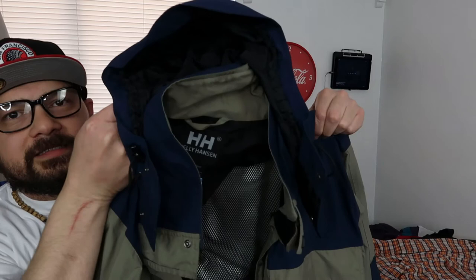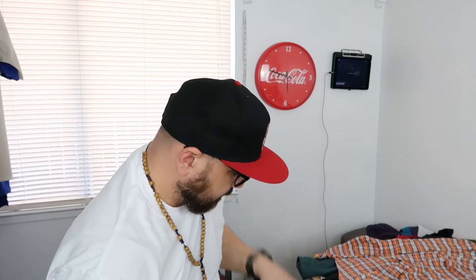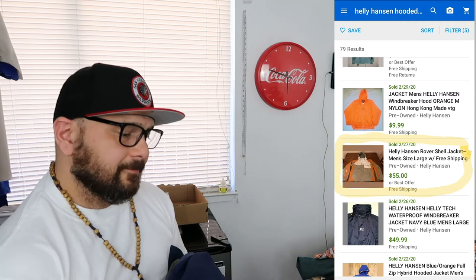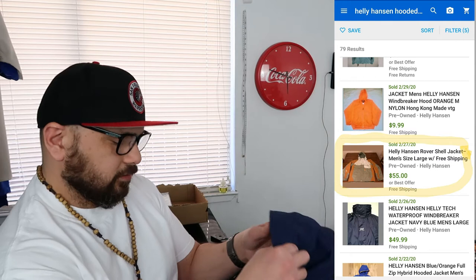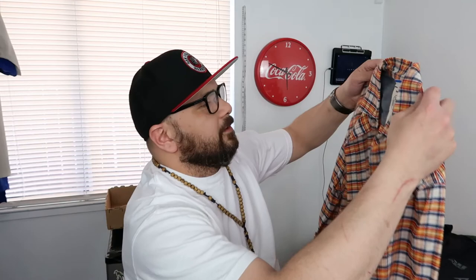I didn't see any in this style the first time I looked on eBay, but then I looked again and found one in a different colorway. I believe mine is a better colorway and I should get the same if not more money for it. I paid $13 for it and I'll be looking for $60. It's one of those jackets you can wear spring, fall, or winter, so I'm not really too worried about moving it even though the weather's changing.